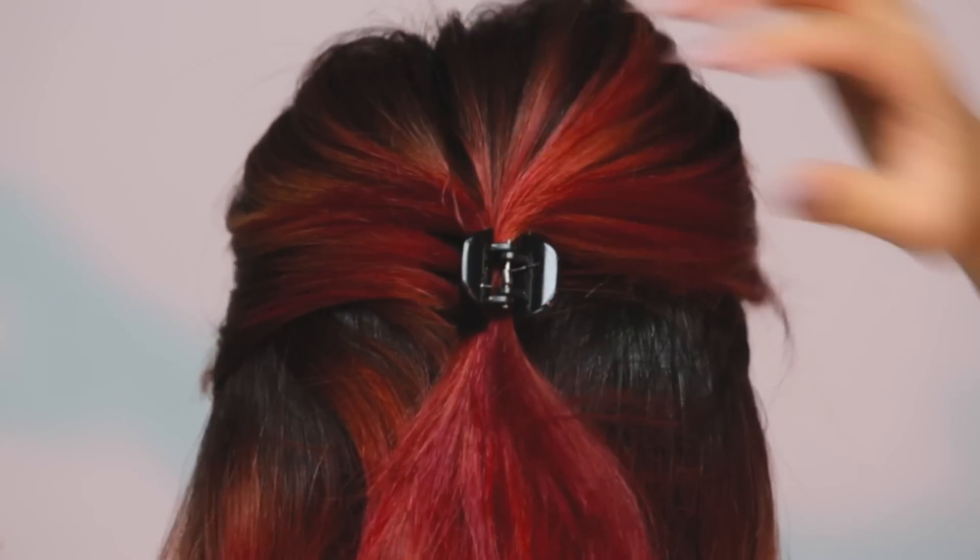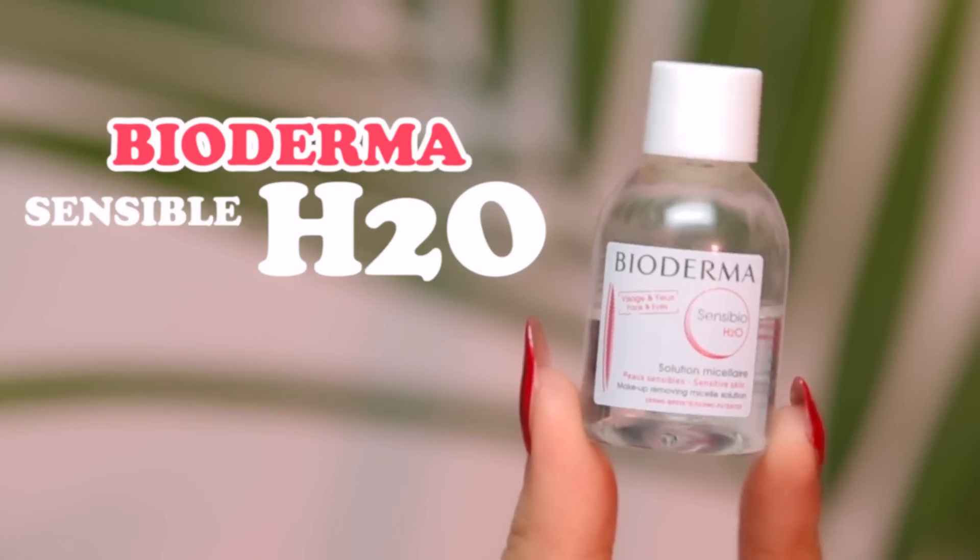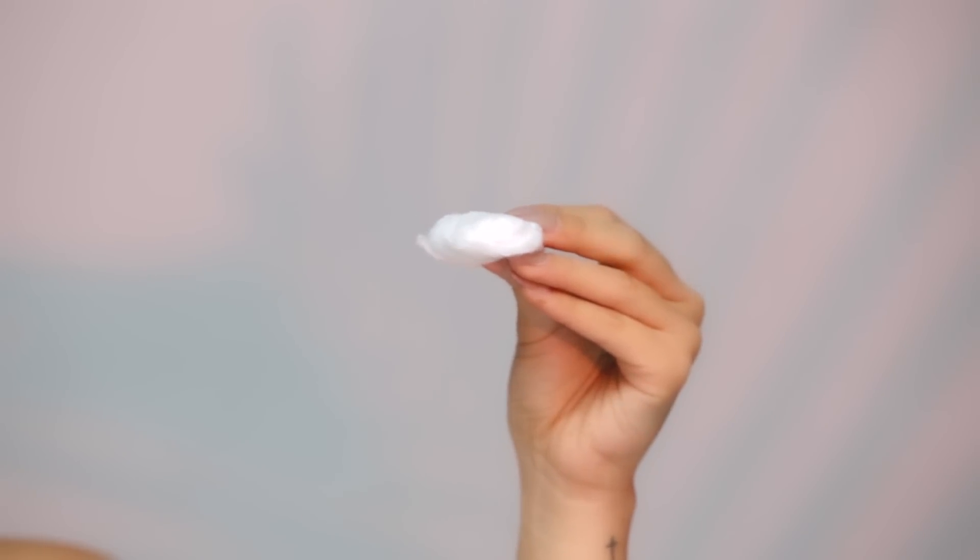First things first, we're going to tie up our hair and remove any extra strands that might be blocking our face. Now we're going to use Bioderma's cleansing water to remove excess dirt so we have a clean palette for our makeup.